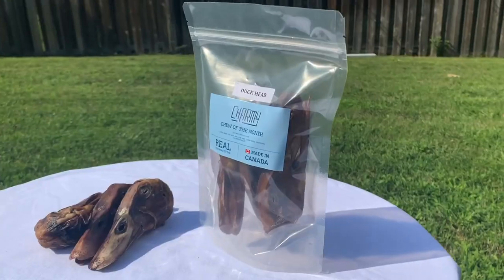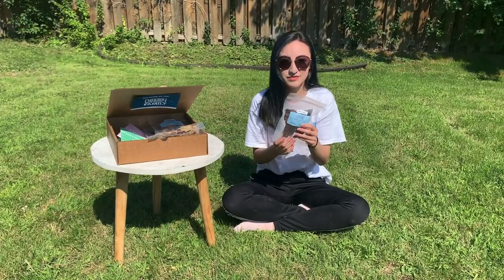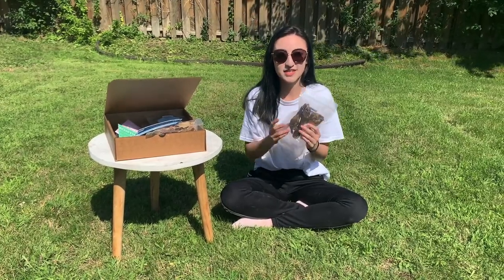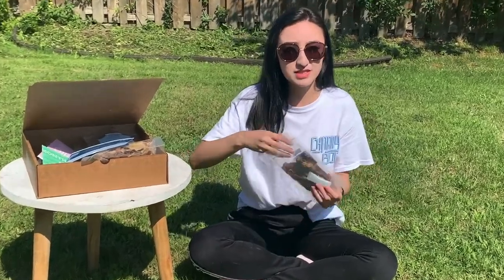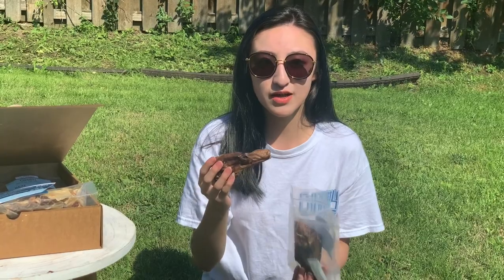Next, we have the duck head. Duck heads are loaded with calcium and phosphorus. Growing dogs require calcium and phosphorus as they're primarily found in animals' bones, such as duck heads. Duck heads also provide a fibrous alternative to promote healthy digestion for dogs that have a sensitive stomach, and can also help ease irritation and gastrointestinal upsets. Duck heads and beak are naturally great for removing plaque and tartar buildup, especially from the back teeth.